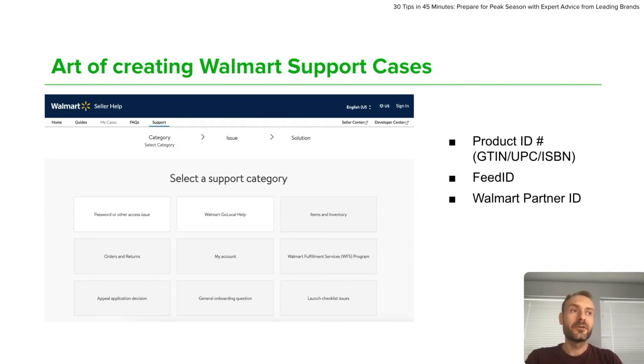Always provide your Walmart partner ID in your communication. This is the number that you can see in the top left corner of your account. When creating those messages, make sure that you write very simple, short messages without overcomplicating the case, and make sure that you are providing all the supporting documents.